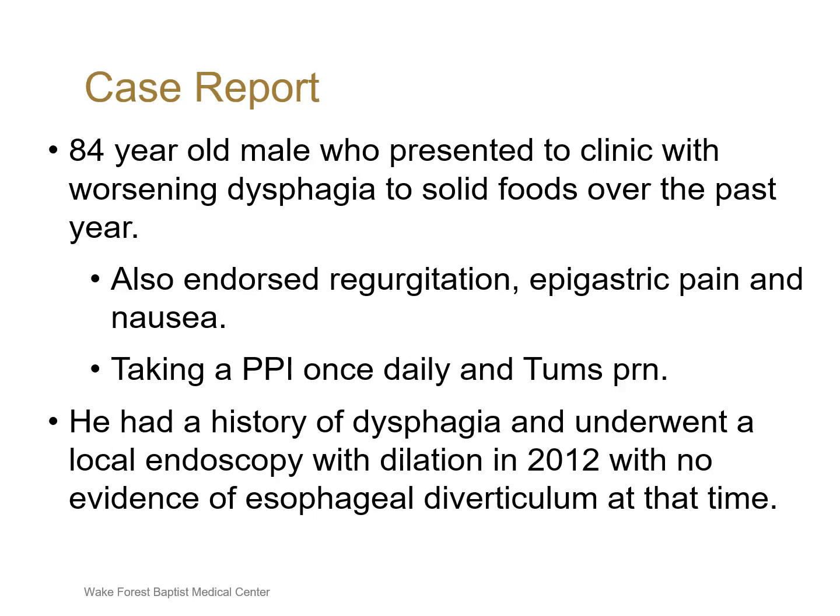Our first patient was an 84-year-old male who presented to our clinic with worsening dysphagia to solid foods over the past year. He also endorsed regurgitation, epigastric pain, and nausea. He was taking a once-daily proton pump inhibitor and Tums as needed for his symptoms. Of note, he also had a history of dysphagia and underwent a local endoscopy with dilation in 2012 with no evidence of esophageal diverticulum at that time.